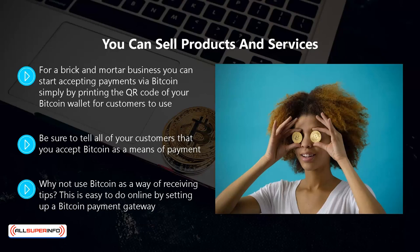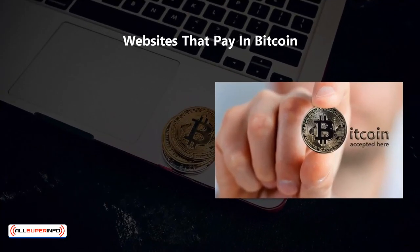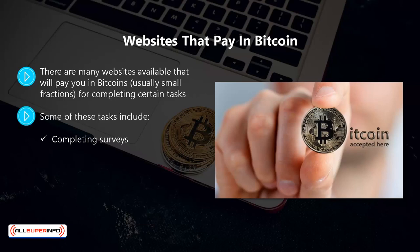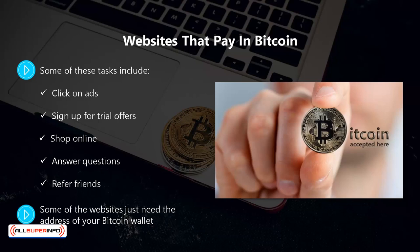Why not use bitcoin as a way of receiving tips? This is easy to do online by setting up a bitcoin payment gateway. If you have a blog and provide useful content, some of your readers will be happy to send you a tip using bitcoin. Websites that pay in bitcoin. There are many websites available that will pay you in bitcoins, usually small fractions, for completing certain tasks. Some of these tasks include completing surveys, downloading mobile apps, watching videos, playing games online, clicking on ads, signing up for trial offers, shopping online, answering questions, and referring friends.